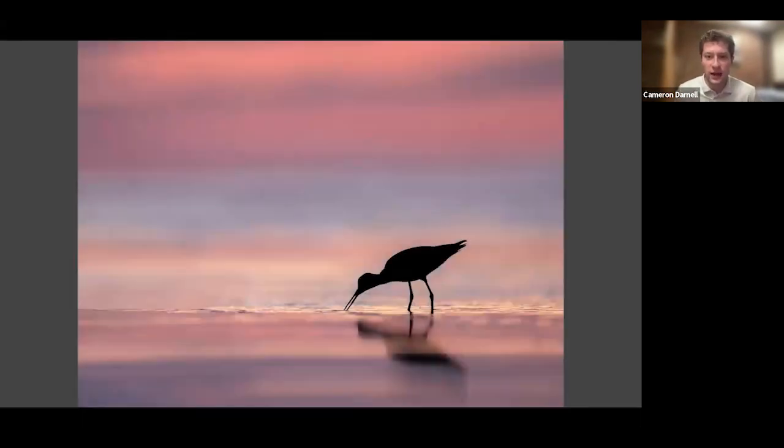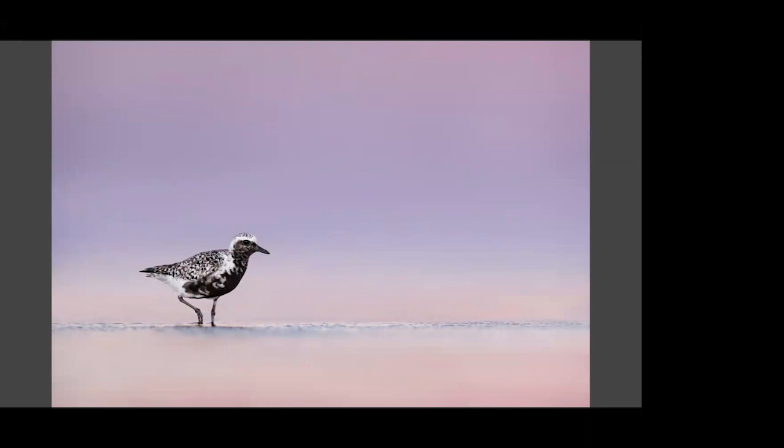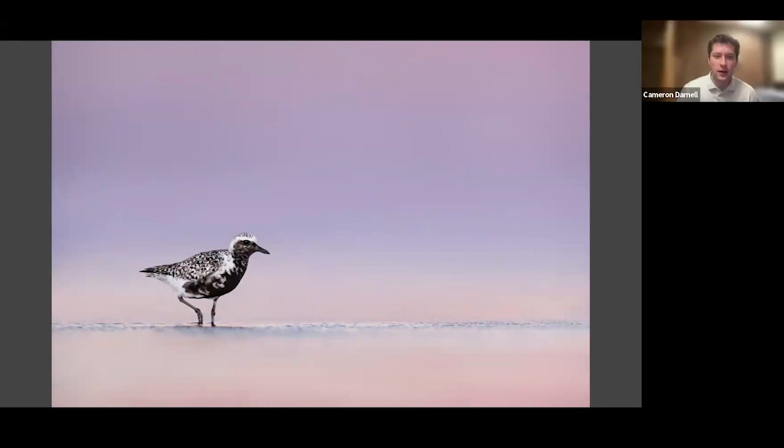Here's another example of the kind of light you get after sunset — a yellowlegs feeding in a little tidal area with those beautiful colors behind him. The sunset was off to the right and the sun had already gone below the horizon, so I silhouetted this bird just feeding in this little moment. And here's a black-bellied plover I love in breeding plumage — taken probably 20 minutes after sunset. The water was really calm and it looks like he's floating in clouds because the light is so soft. This is just another type of photo I love.